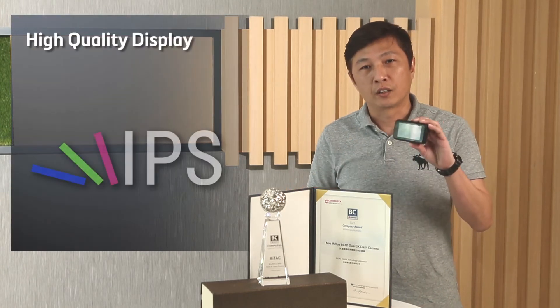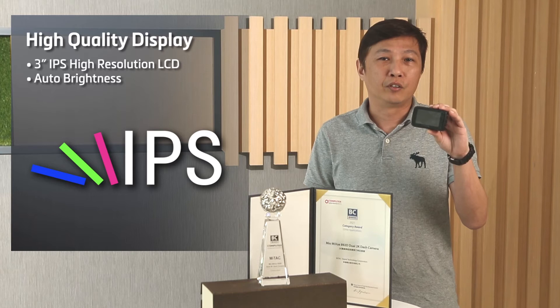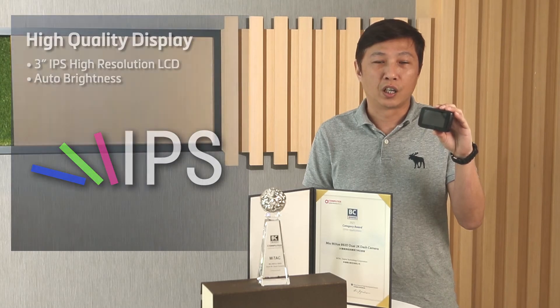Fourth, high-quality display. To match the high-quality recording, we have chosen a 3-inch IPS free-angle, high-resolution display. We also implement auto-dimming on the display to avoid distraction when driving.